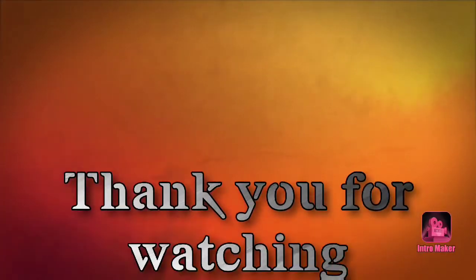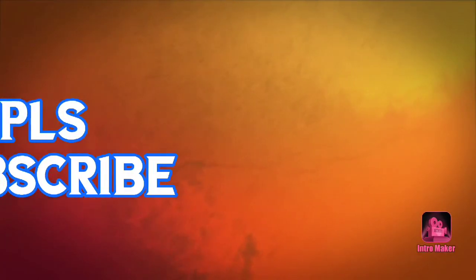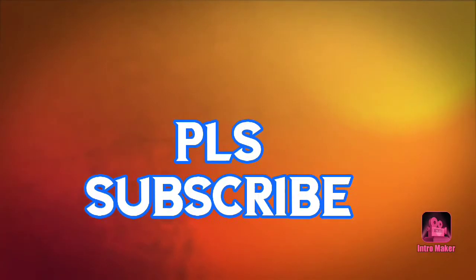Please like and share and subscribe. Thank you very much for watching the video.